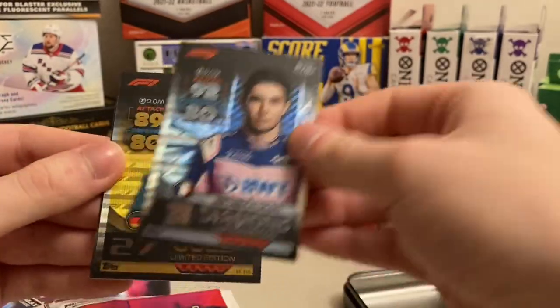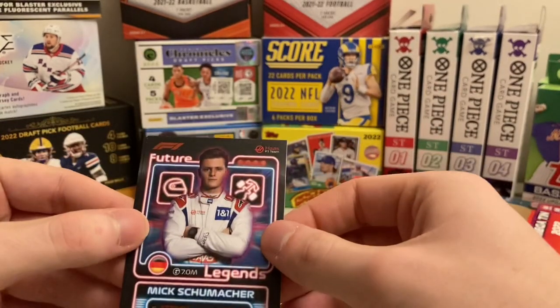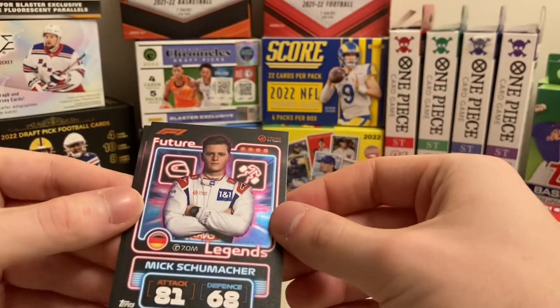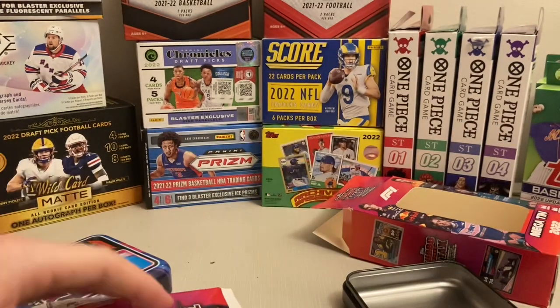Esteban Ocon. Nico Hulkenberg. So that's four and two — Mick Schumacher and Lando Norris. Future Legends. Nice.